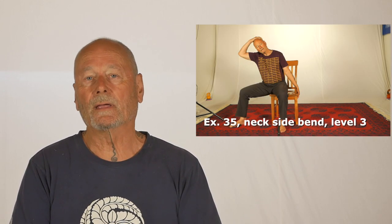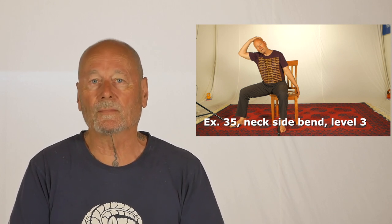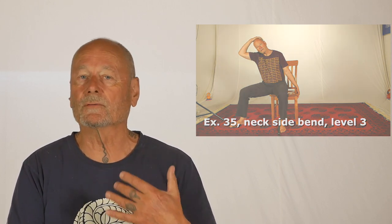Level three are the compound exercises, which are the strongest of all and will have the strongest effect, but again you mustn't start there.